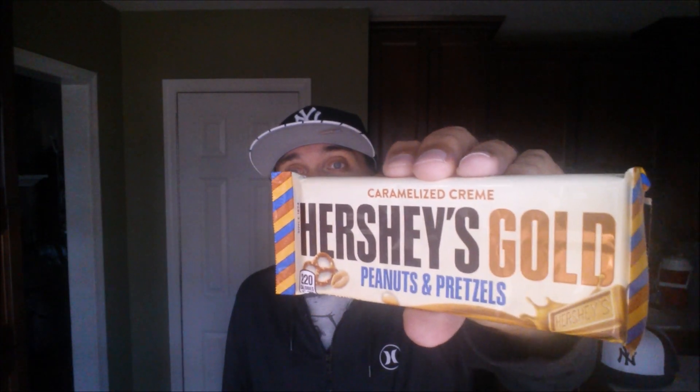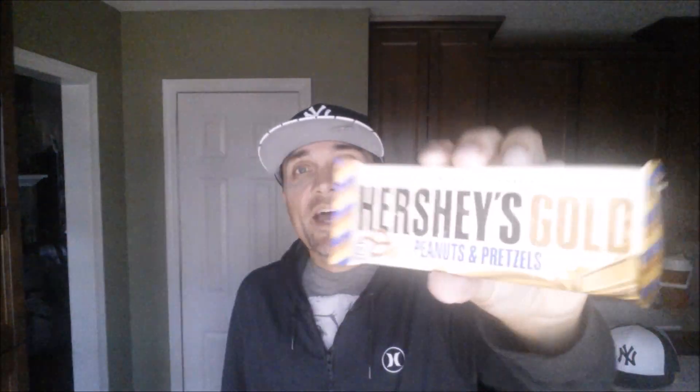Got my hands on the Hershey's Gold Peanuts and Pretzels. What's interesting about this is it's the fourth flavor to be added to the Hershey's lineup. They have milk chocolate, dark chocolate, and white chocolate — and now they're going with this caramelized cream. It's not technically chocolate; it's a caramelized cream, and it has nuggets of peanuts and pretzels inside. So without further ado, let's get to this Hershey's Gold.